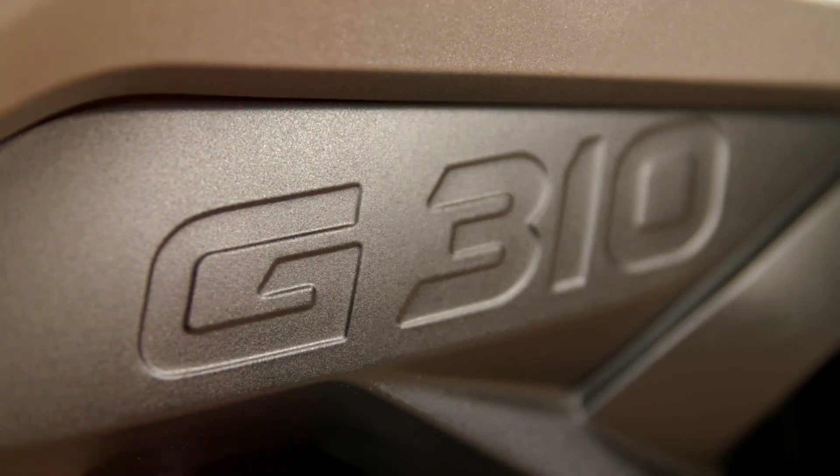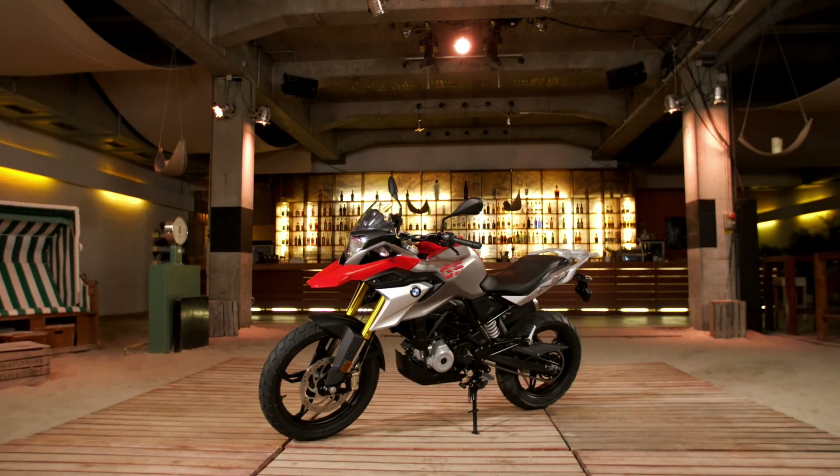Hi, I'm Chris Northover and I'm excited to present to you the new G310 GS. It's a bike that's built for everyday adventures. And with me to talk about it is product manager Sabine Kroyer.